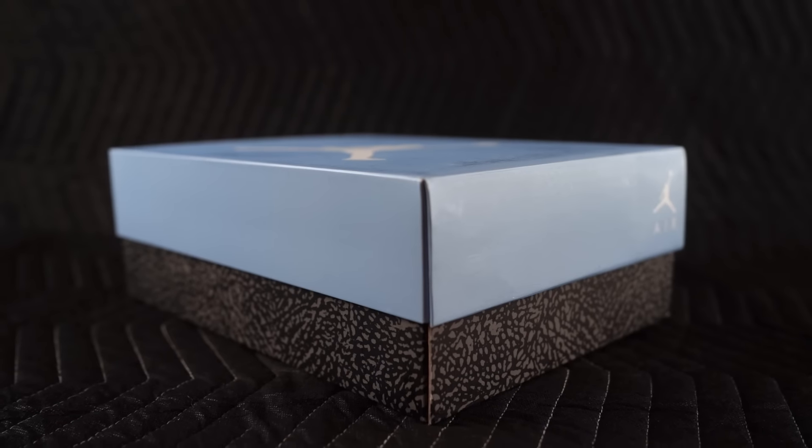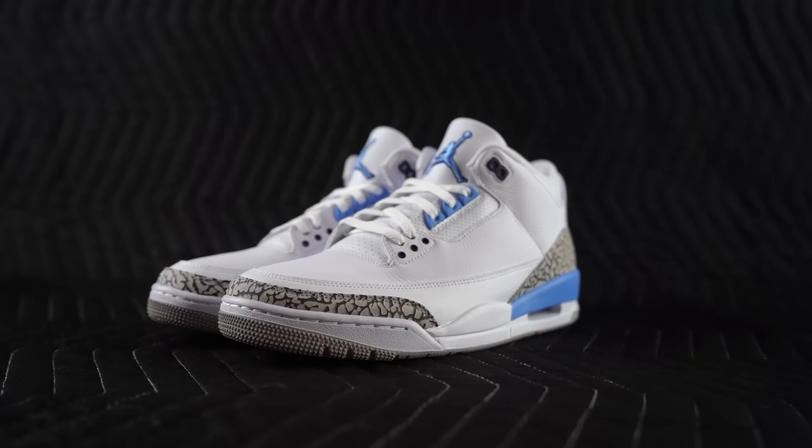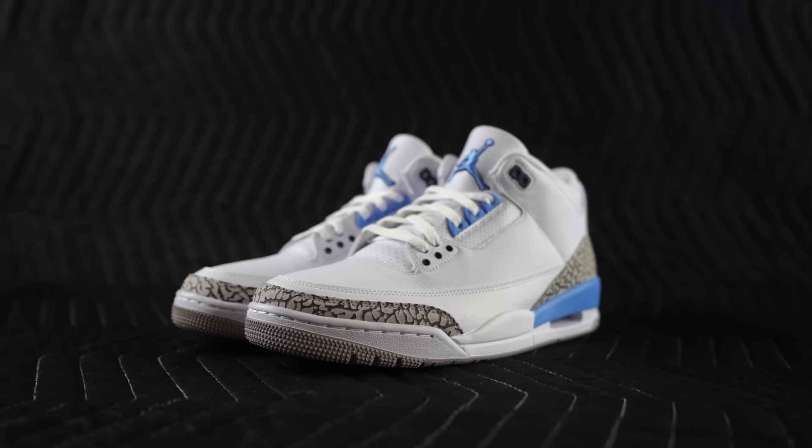With that said, I'm pretty excited about these — it is an early look, which is always nice. Let's jump right in. Three, two, one — bang bang: the Air Jordan 3 UNC.